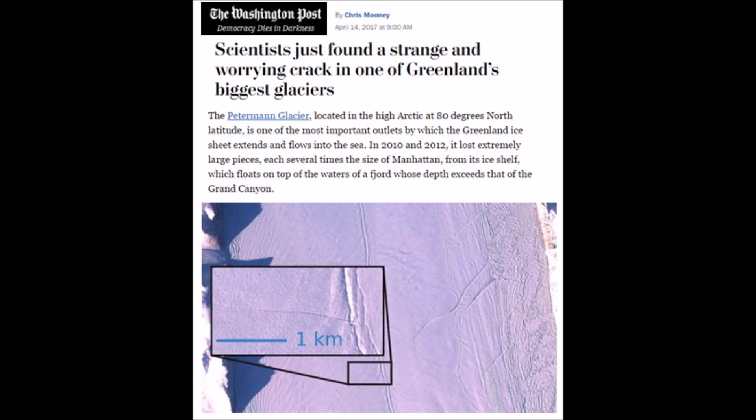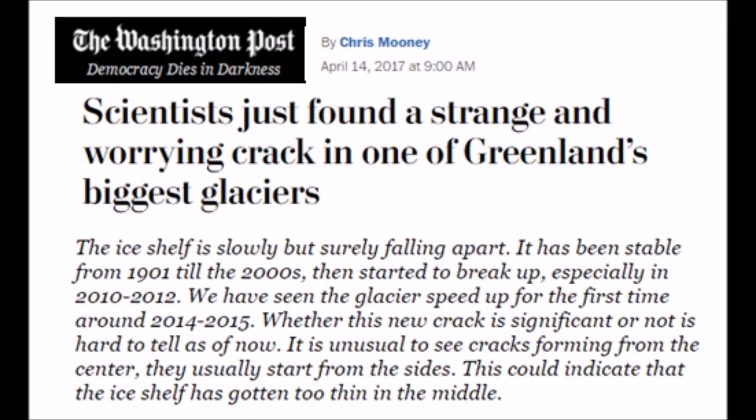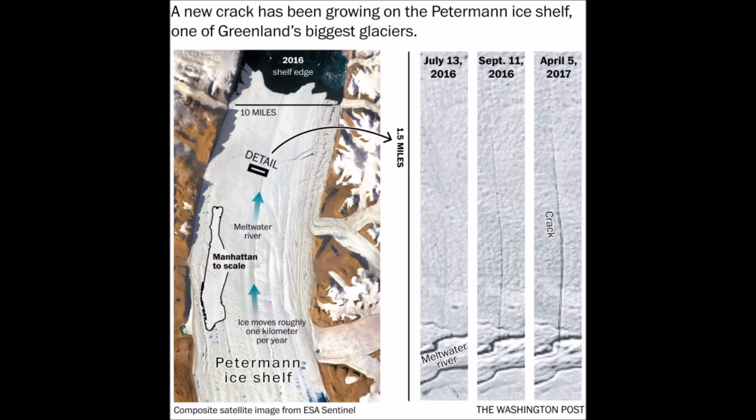Article from the Washington Post: scientists just found a strange, worrying crack in Greenland's largest glacier. The size scale there is one kilometer, and if you take it out to the sides it's not even 10 kilometers across. They're saying it's something alarming, but I'm saying that glacier is continually moving — it's under duress, under stress. There's probably something causing a snag underneath it to shift, causing one side to pull more than the other, thereby causing the crack. Scientists say it's been stable since 1901 and just now, in 2015, started to move or do something strange.